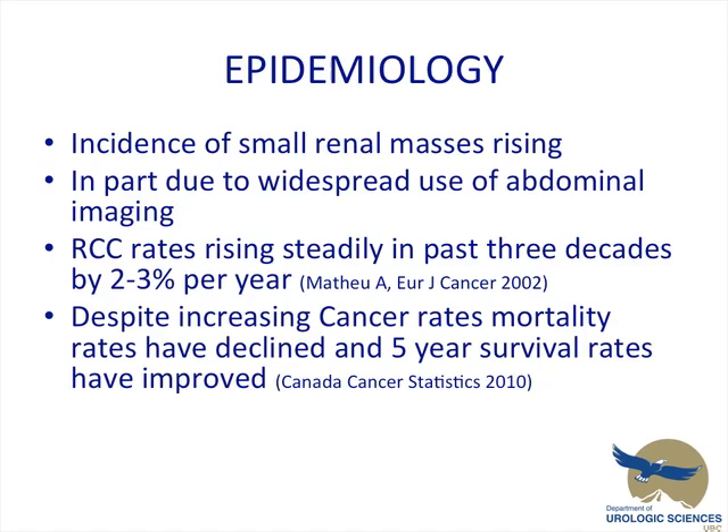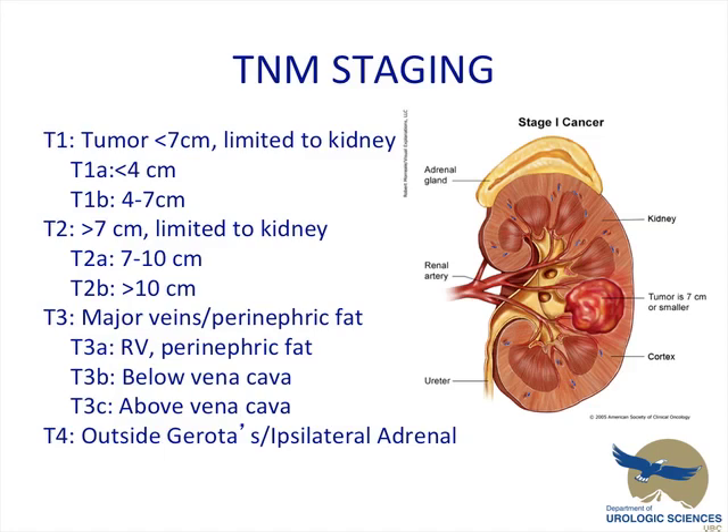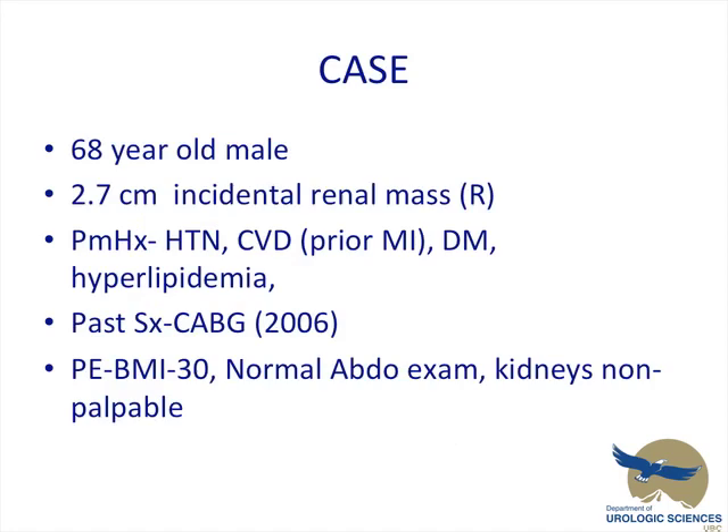Despite increasing cancer rates, mortality rates have declined and 5-year survival rates have improved. In 2009, new TNM stagings were proposed. This morning I'm going to focus on the T1 tumors, less than 7 centimeters, limited to the kidney, and focusing on the T1A tumor — small renal masses less than 4 centimeters.